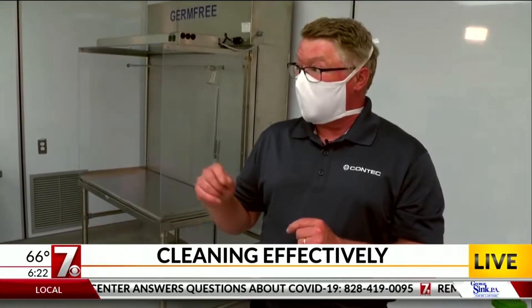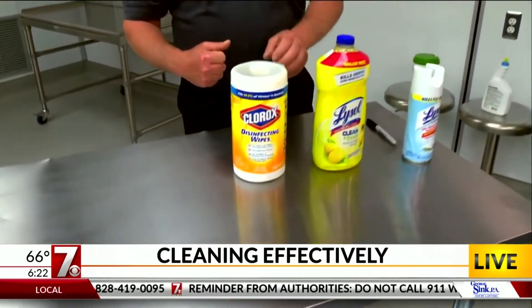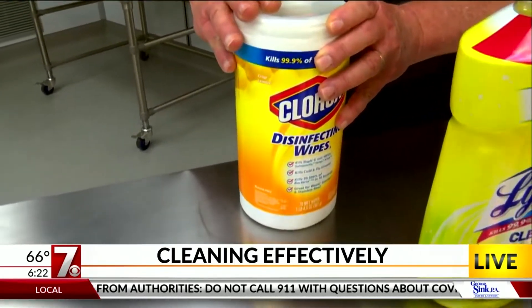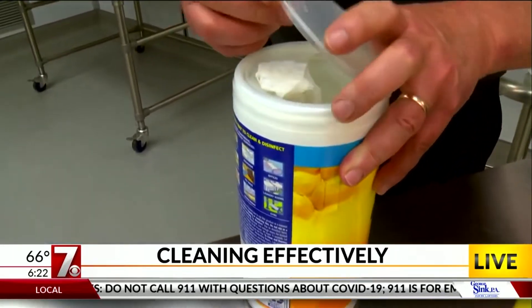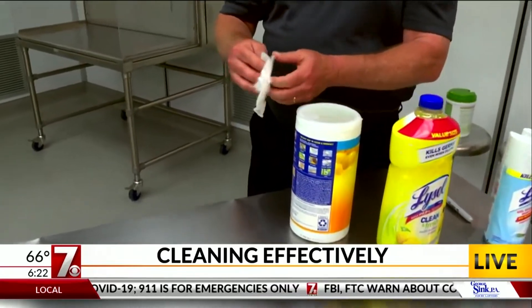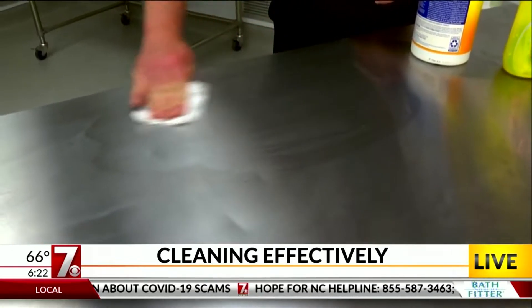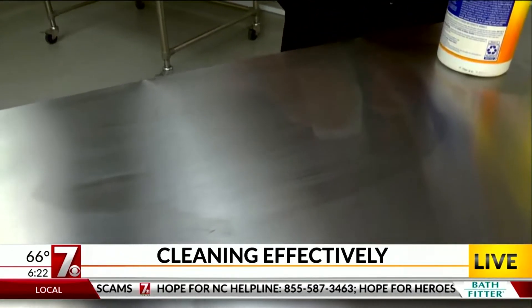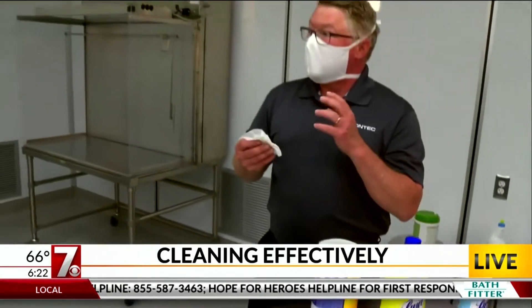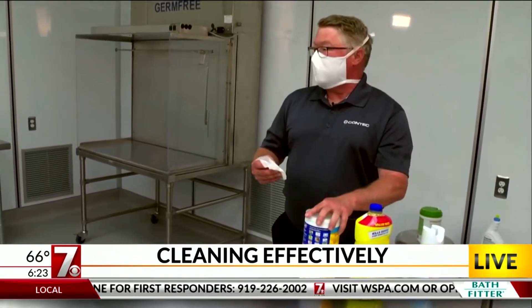The key thing is leaving it wet on the surface for the amount of time to be able to kill that particular germ. With the wipes — photographer Ryan and I were even talking about using these on our hands sometimes. But there are certain wipes for your hands and certain wipes for other things. You can touch these with your hands, but you really should be applying them to a surface like a countertop, a light switch, or a doorknob — not on your face. Sanitizing wipes will say 'for use on your body.' These are for use on surfaces.